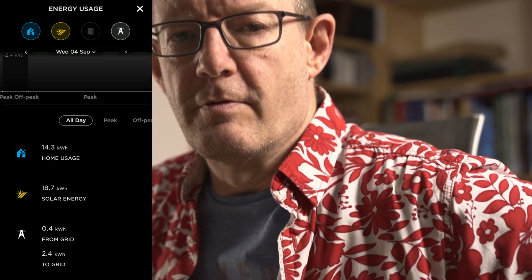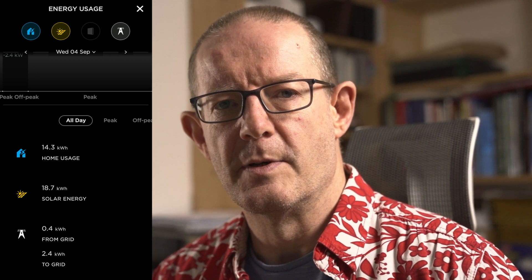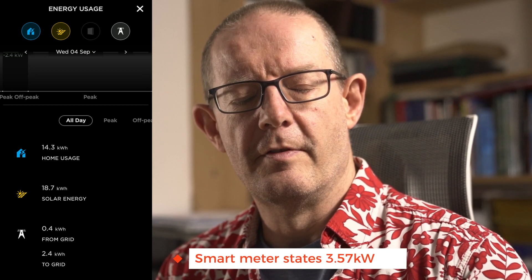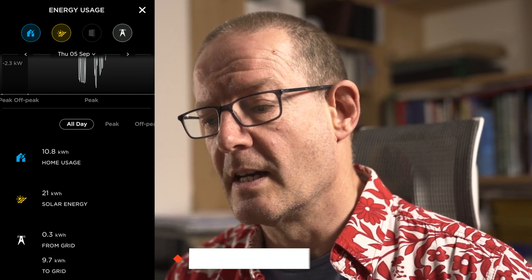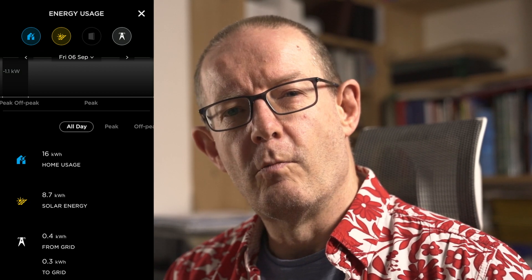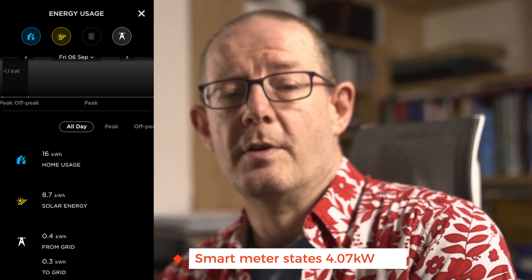Let's look at some of the days where the difference is quite significant. On the 4th of September, the Tesla Powerwall said we pulled 400 watts from the grid — which is virtually nothing, nearly a 100% self-powered day. However, the smart meter says we pulled 3.57 kilowatts, which is a phenomenal difference. The following day the Powerwall app says we pulled 300 watts from the grid; the smart meter said 3.28 kilowatts. Friday the 6th: 400 watts from the Tesla app versus 4.07 kilowatts from the smart meter.